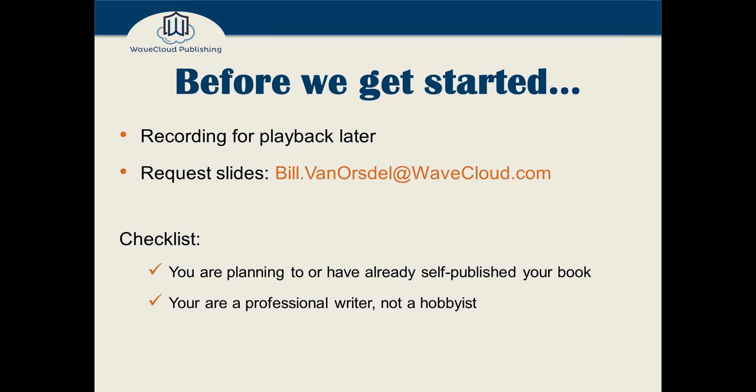Of course, I'm happy to send the slides to anybody who'd like them. My email address is up on the screen: bill.venorsdell@wavecloud.com.